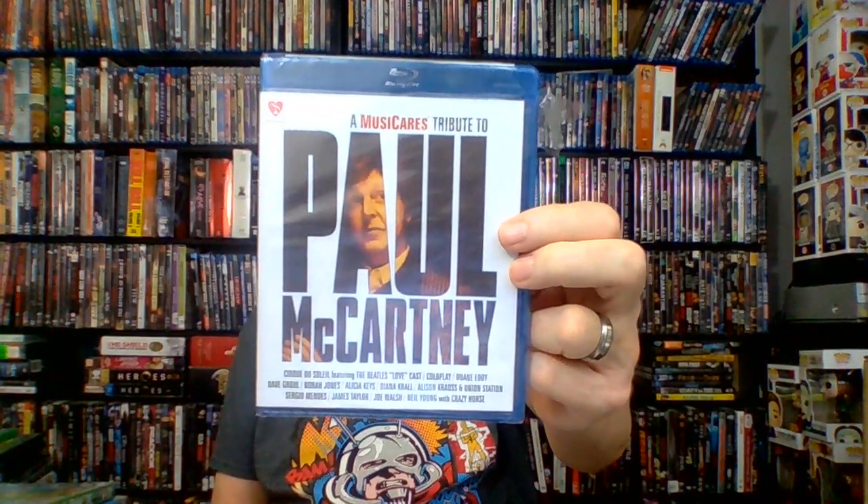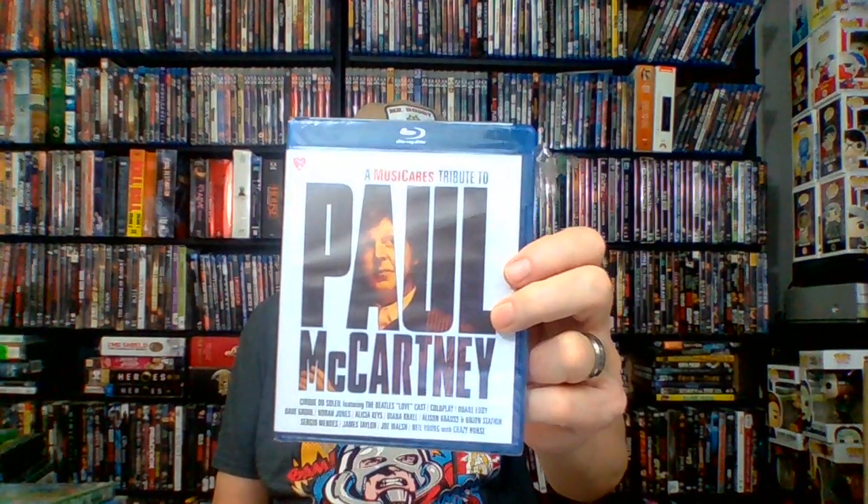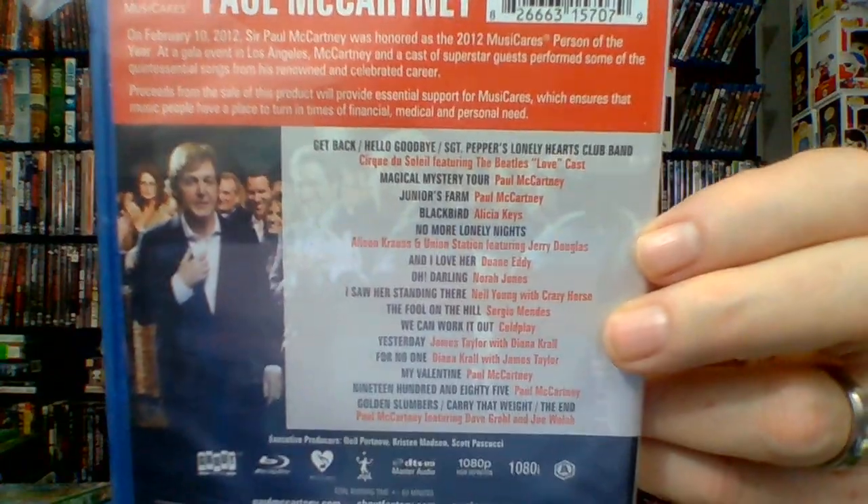Speaking of the Beatles, we have the Music Cares Tribute to Paul McCartney — 60 minutes from 2012, a Shout Factory release. He was honored as Music Cares Man of the Year that year. He performed a few songs and a whole bunch of other folks performed his songs too: Alicia Keys did Blackbird, Nora Jones did Oh Darling, Neil Young with Crazy Horse did I Saw Her Standing There, Sergio Mendez did The Fool on the Hill, Coldplay did We Can Work It Out, and James Taylor and Diana Krall did Yesterday. Good names doing cool songs honoring Sir Paul — I'll pick up that Blu-ray.